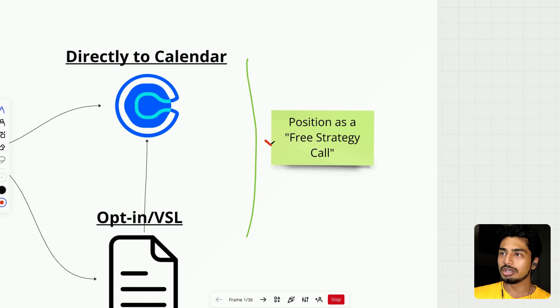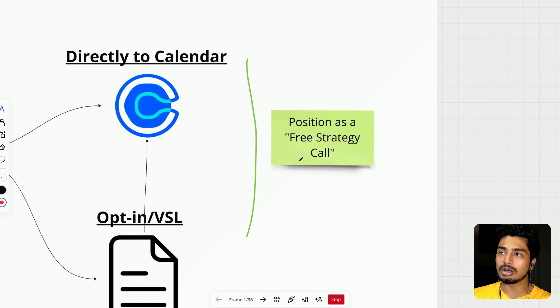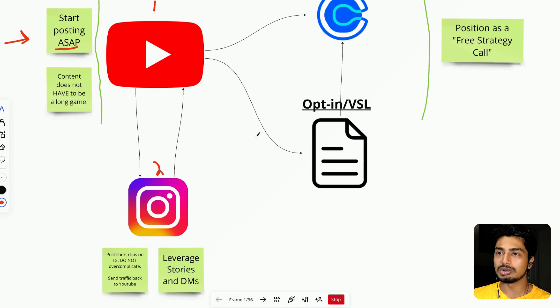A really good hack: I saw my calls go up like crazy when I positioned my Calendly call as a free strategy call. You can even claim a free strategy call with me below — it gets more people on that call and, if you're good at sales, you can close more people and have better conversations.